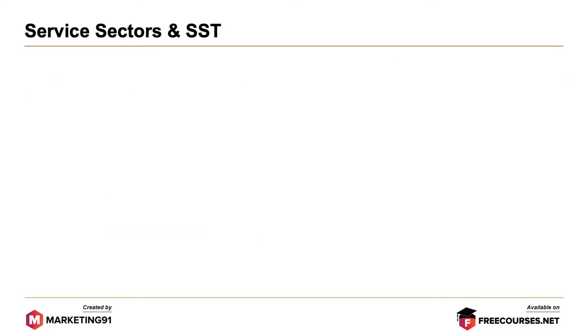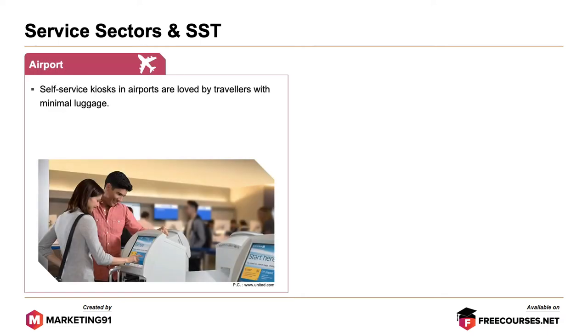Now let's look at various examples of services and SSTs. First, airports. Self-service kiosks in airports are loved by travelers with minimal luggage. These machines save a lot of time in check-in and baggage drop as they speed up formalities.